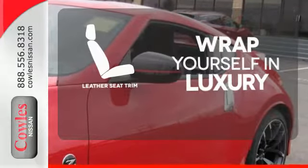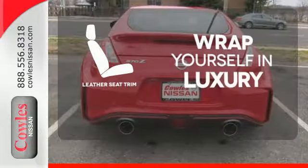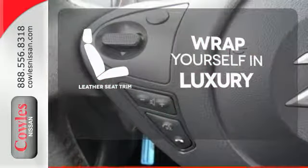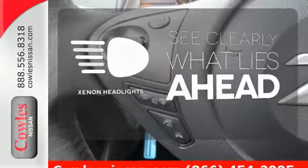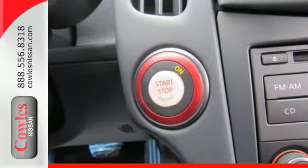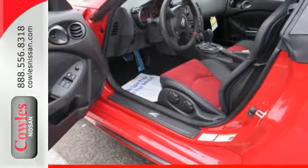The high-quality leather seat trim enhances the style, comfort, and durability of this vehicle's seats, ensuring an enjoyable drive. What lies ahead is much clearer, thanks to Xenon headlights. Are you ready to be inspired? Then get behind the wheel of this 370Z today.